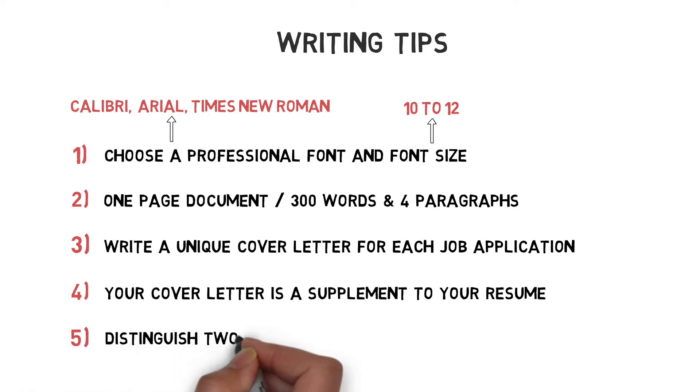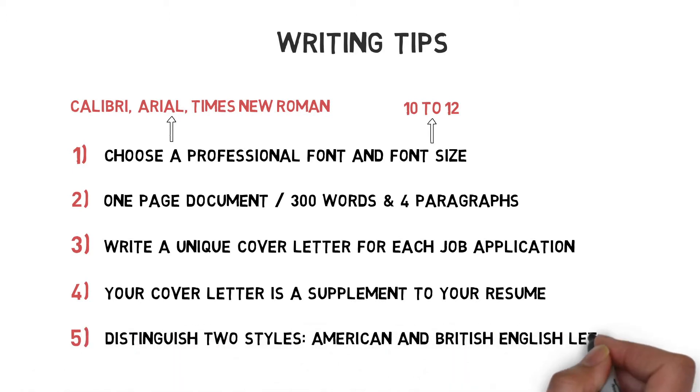At last, distinguish two styles: American and British English cover letters. Now let's start writing the cover letter so I can also show you the differences between these two styles.